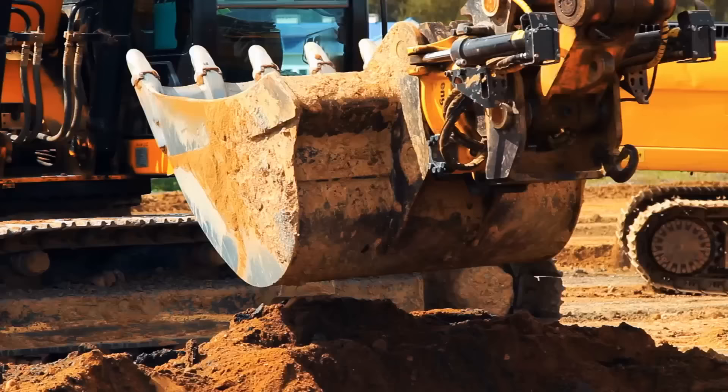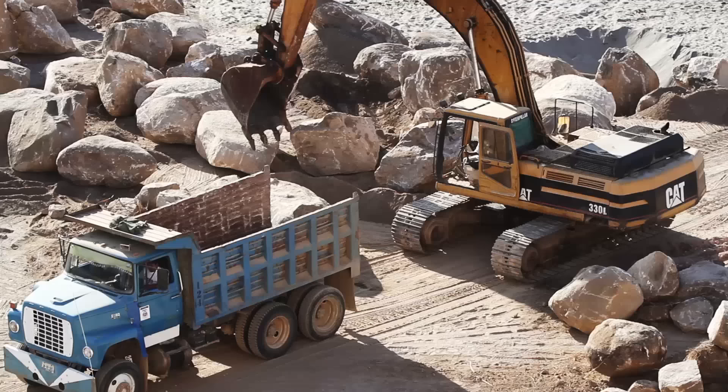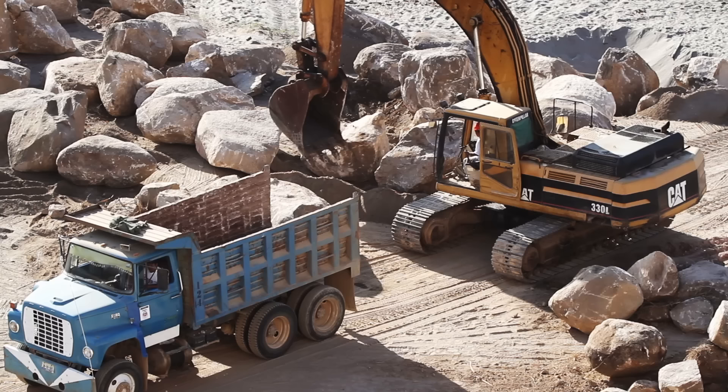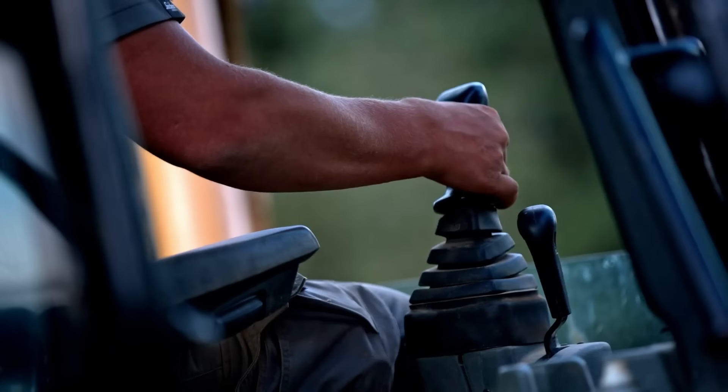These machines come equipped with a range of attachments, including buckets, breakers, grapplers, and shears. With the ability to quickly swap attachments, these excavators can adapt to different tasks, from digging and loading to crushing and demolishing. This versatility makes them indispensable in various industries, including construction, mining, forestry, and demolition. These machines come in various sizes, from compact models for urban environments to massive excavators capable of moving hundreds of tons of material. The combination of size, reach, and power enables hydraulic excavators to tackle large-scale projects efficiently.